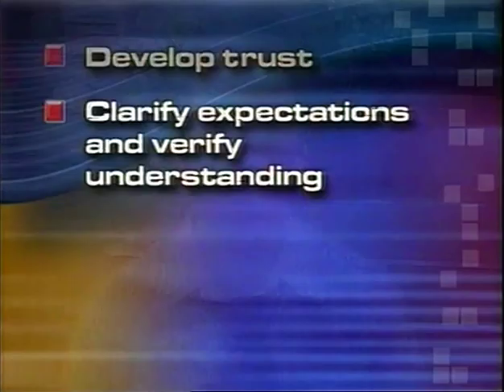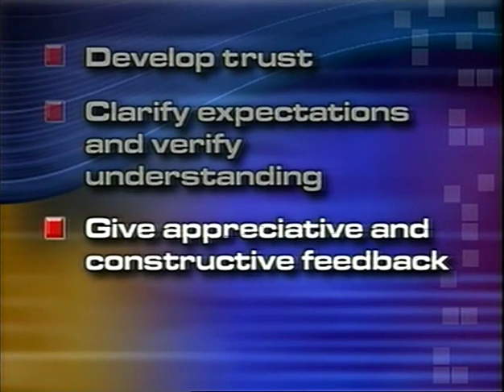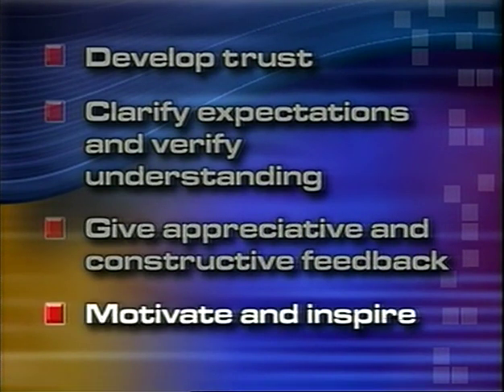You also need to display good coaching skills. These are probably familiar to you — in fact, your trainees learn about them during BSM. Here are some things to keep in mind: develop trust by doing what you say you will do and supporting them through the training. Provide constructive feedback in private. If you don't know the answer to a question, let them know that you will find the answer and get back to them — then follow through. Clarify what you expect of the trainee and make sure they understand what you are asking of them. Give appreciative and constructive feedback. Motivate and inspire.